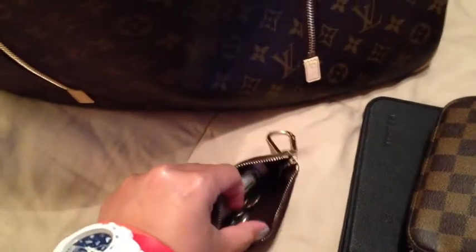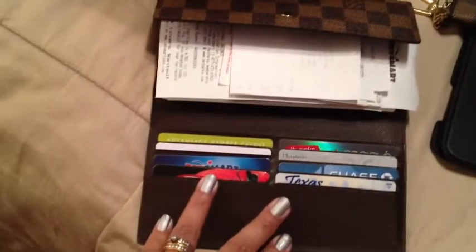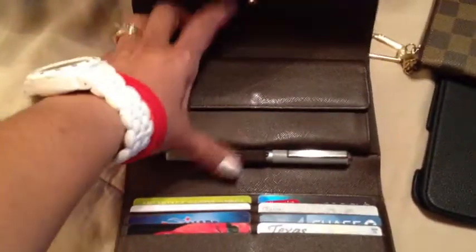I do actually carry money in the coin purse when I have cash, but I usually don't have a lot of cash on me since I live on my debit card. I've also got my Louis Vuitton international wallet, which I really love. I like the fact that it's got quite a few spaces to hold my cards, and I usually always keep my receipts here.